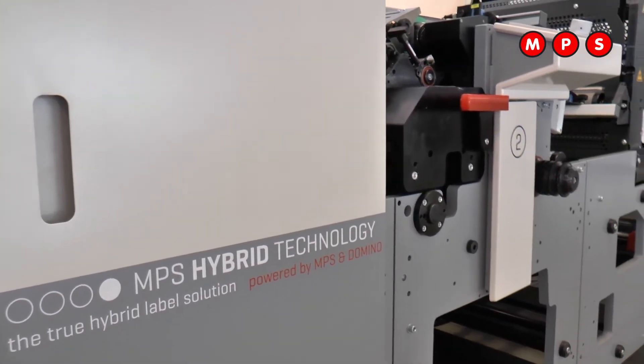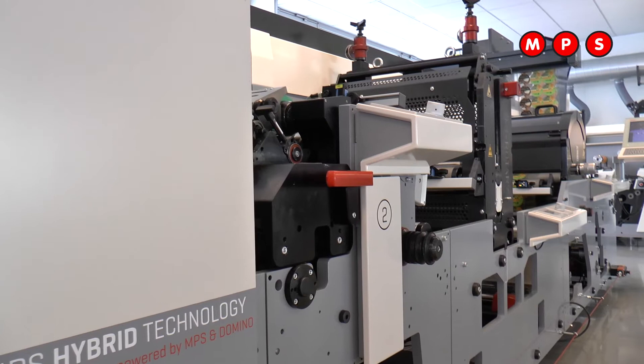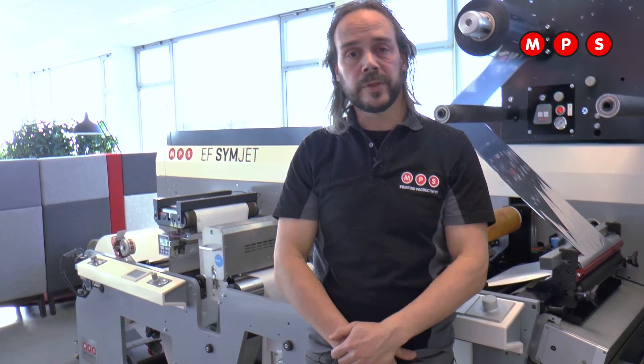In 2015, MPS started to build the hybrid machine — a combination of flexo and digital technology. This machine gives many advantages. With hybrid technology, order management can make a choice how to set up a job. For instance, parts will be printed digitally, like pictures, while other parts like logos and white backgrounds will be printed in flexo.